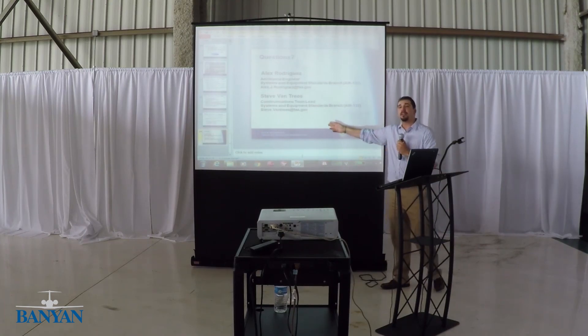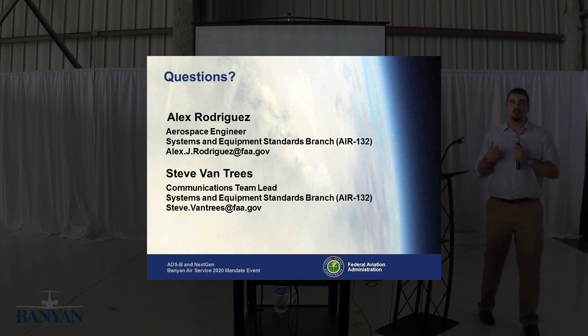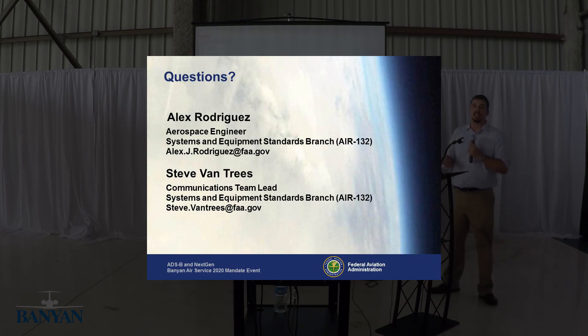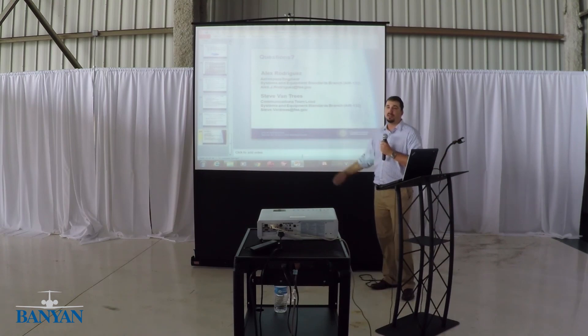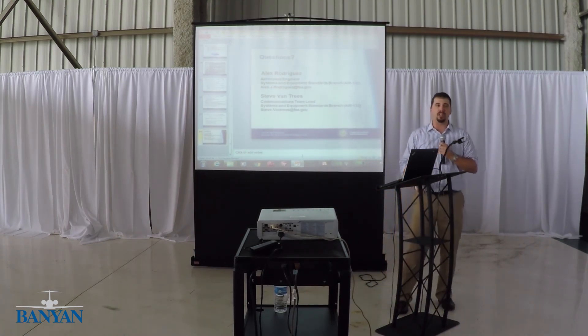I added this gentleman's name because he is our Datacom team lead — our expert with FANS and everything related to Datacom. If there's anything specific you want to know about the Datacom side with FANS, he's the right person to answer those questions. He's on all the committees working with all the industry organizations rolling that out.